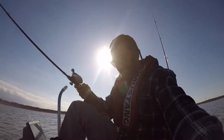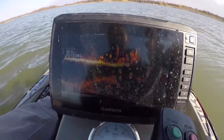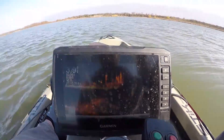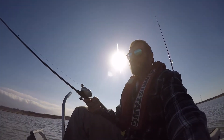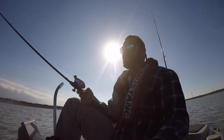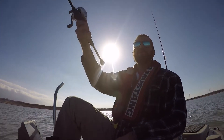I'll show you on the graph what I'm doing here. You can see I've got some kind of structure — I don't know what it is — but there's some fish holding on it. I'm just tossing it a little bit beyond that and pulling it through, trying not to get hung on it more than anything, and the first one resulted in a fish so let's see if we can repeat that.